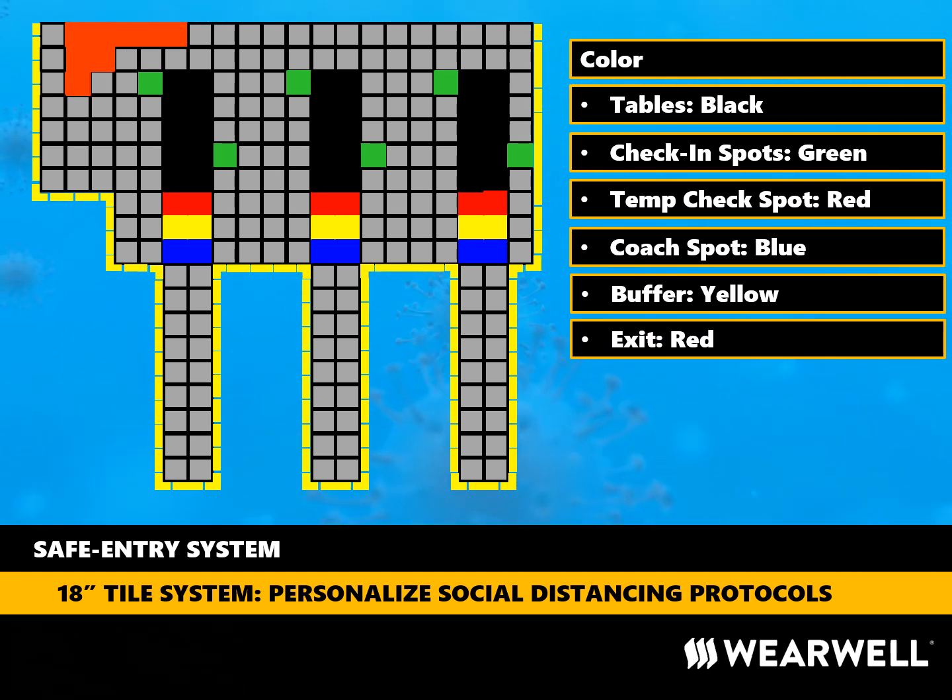We used green tiles to call out the specific spots where employees or guests could stand while checking in. These tiles are placed in such a way that up to six people can be checking in at one time while maintaining proper social distancing. With the safe entry system set up at two entrances, up to 12 people can be checking in at one time, which meets our capacity needs for getting people into the building at peak times. We integrated other colors as well: red for stopping so we can take and record your temperature, blue for where our coaches stand and give instructions, yellow for buffers, and red again for those that may be exiting at the same time others are checking in.